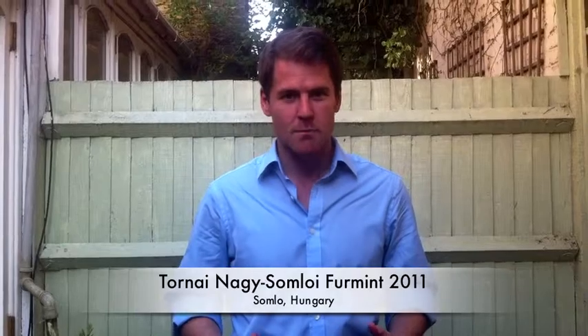If you're looking for a wine which packs as much interest and flavour into a bottle for the best price possible, then you can't look much further than Tornai's Nagi-Somló Furmint 2011. At just over a tenner, this is really packing a punch as much as any good value wine that we've got in the Red Skål Rhine range.